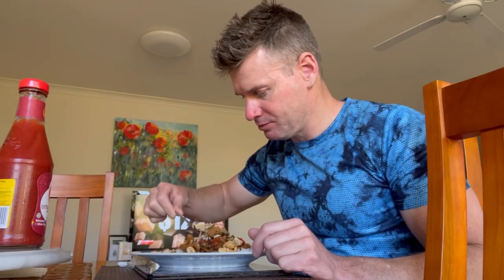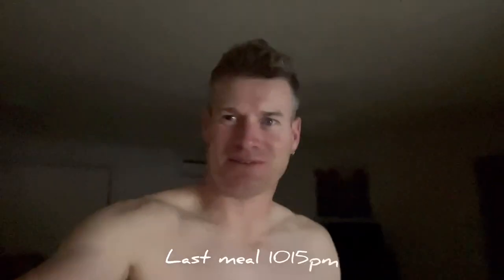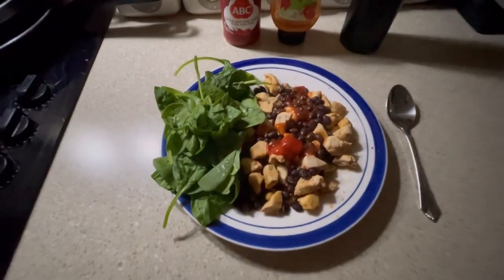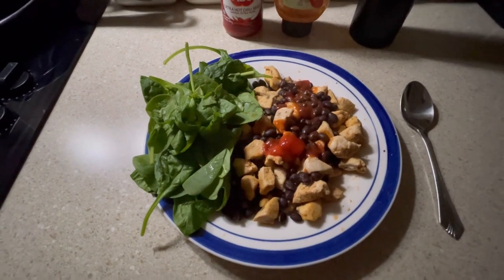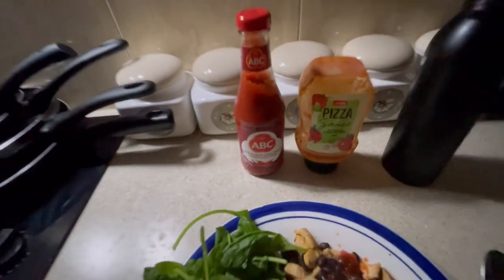It's that time of day already — time for my last meal for the day. Tonight we're having 200 grams of chicken with some black beans and spinach, with some pitta and chilli sauce. Love that chilli sauce. Mmm.